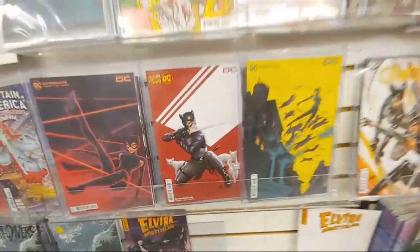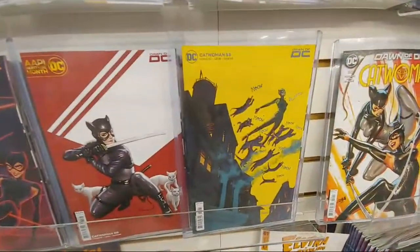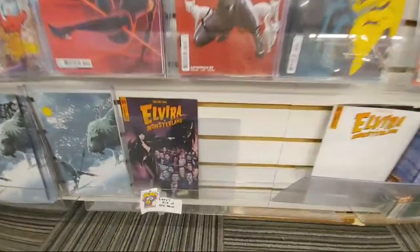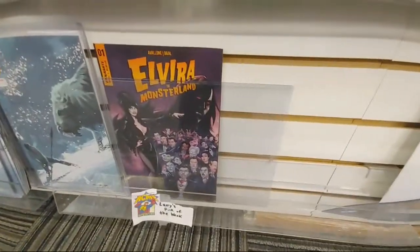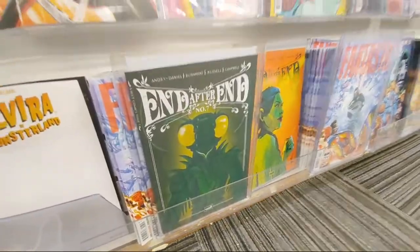Comment down below which is your favorite Catwoman cover — there's a lot of them. I like this one. This one's pretty cute, with the cats jumping out the window. And then we got Elvira down here, in Monsterland. A couple different covers. End After End number seven.